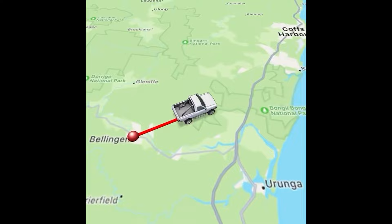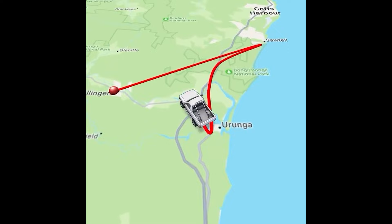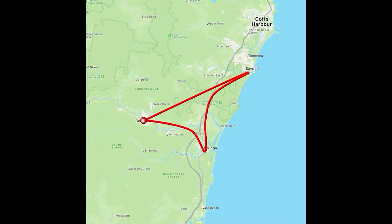Hi, so yep we're still in Bellingen. There's so much to do in this area we've stayed a little longer. We've been packing lunch each day and doing day trips, and today we're heading to Sawtell. What a gorgeous little town this is. We went because I wanted to swim in an ocean pool and I'm ticking that off my bucket list.